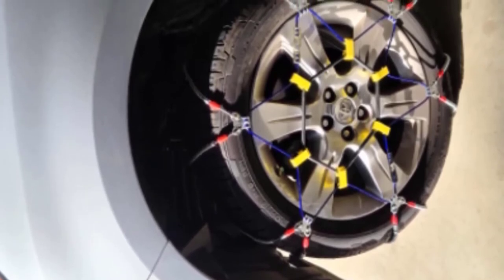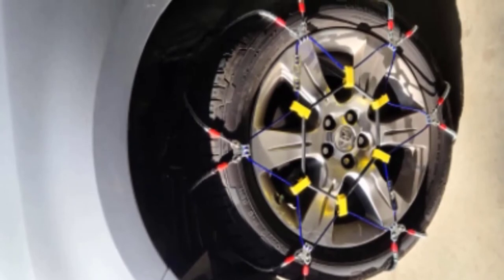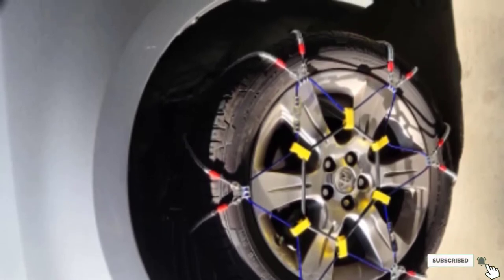If you are looking for a cable chain system that provides ample traction, is relatively easy to install and can work on most vehicle types, then look no further than the Security Chain Company SZ143.